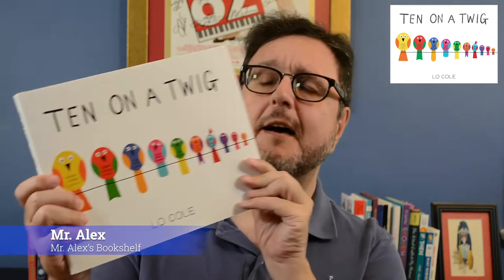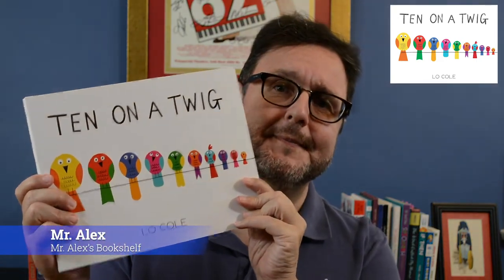And I've got to tell you, Sourcebooks really, really delivered — 10 on a Twig. And I know that you're sitting there rolling your eyes at me thinking, another counting book. I have so many counting books that I do not know what to do with them. Well, I thought so at first too, and then I opened the book. And this is not another ordinary counting book.